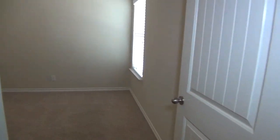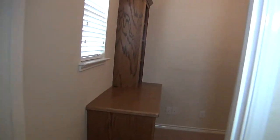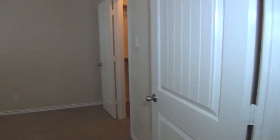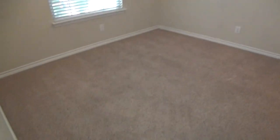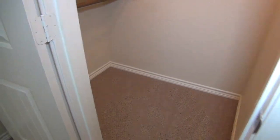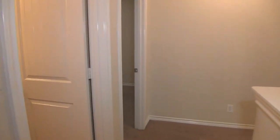Starting with a back bedroom — nice neutral colors in the home, with blinds on all the windows, those nice two-inch blinds, and closet space. Bedroom number three has a nice-sized walk-in closet.